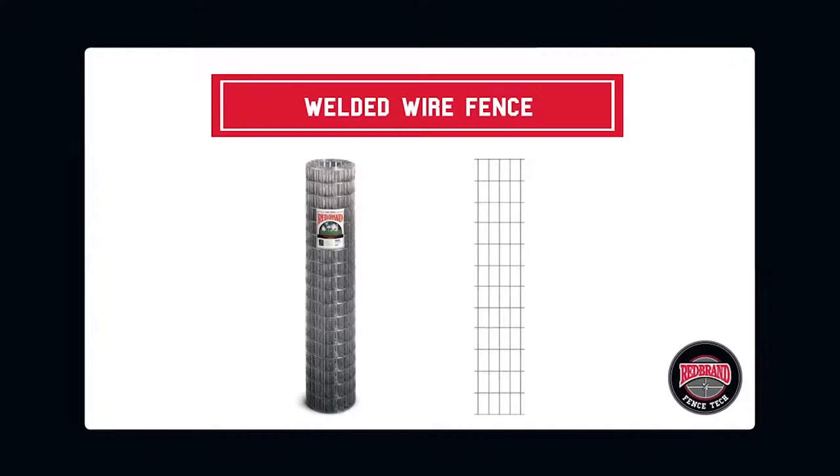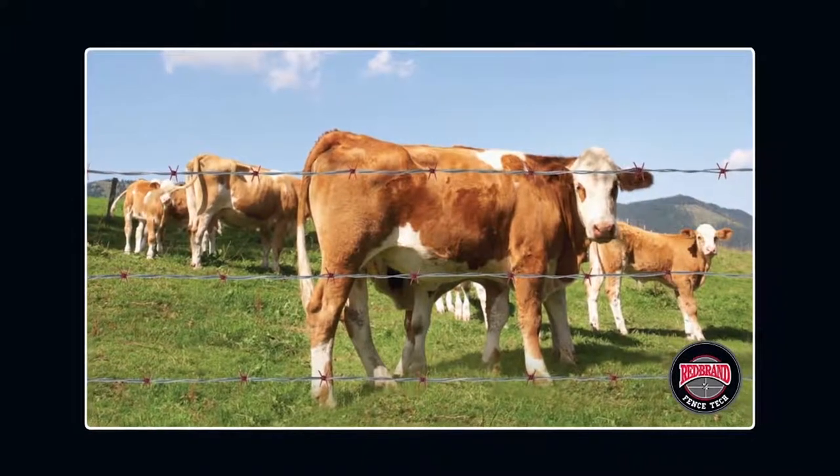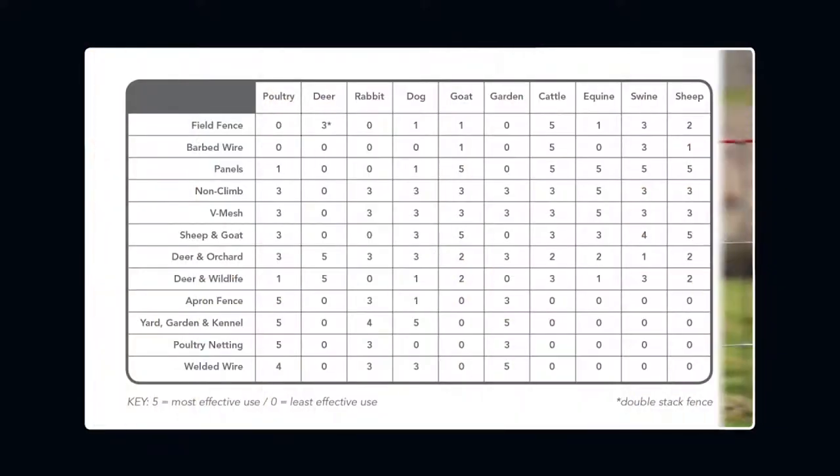Welded wire fence is a low-cost alternative to woven wire fence. It is primarily used to contain small pets or as a temporary barrier around gardens. Welded wire fence is not intended to match the long-term durability of fence that utilizes knots to tie the horizontal and vertical wires together. Welded wire also has less protective zinc coating, which can lead to the wire rusting more quickly. Keep in mind that many types of fence are designed for specific purposes, but some wire fences will contain several species of animals.